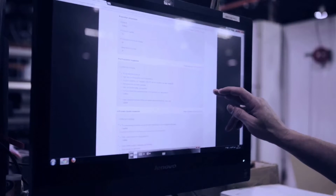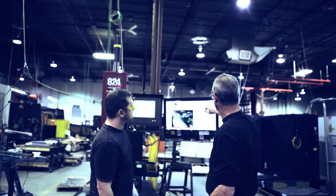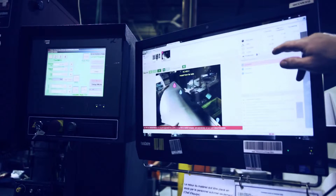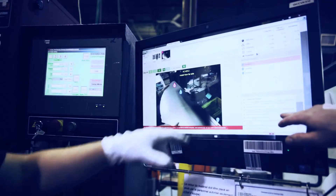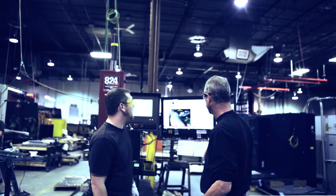VKS can provide email notifications to make sure the right people are available at the right time. Reports within VKS provide the data and traceability for each and every job performed on your shop floor. Have a solution in which your best practices can be shared easily and stored securely.